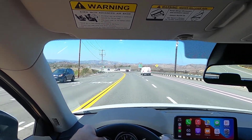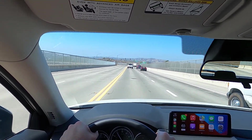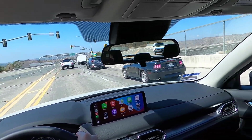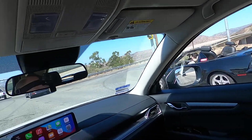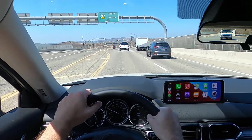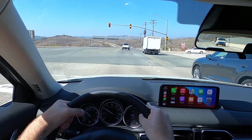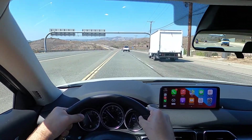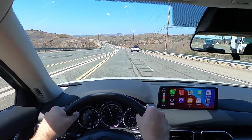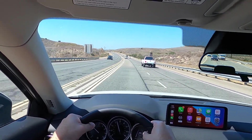It feels like a premium product — it feels nicer, a lot nicer really, than the MSRP would suggest. $28,570 is a lot of money, but based on inflation it's not as much money as it used to be, and especially in the new SUV game, $28,570 ain't much. This car's worth every bit of it.